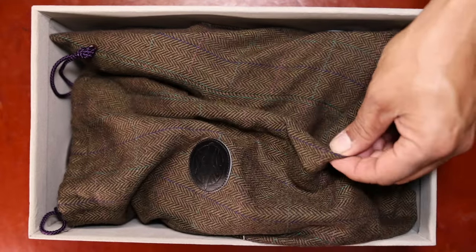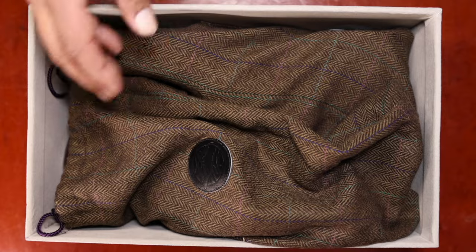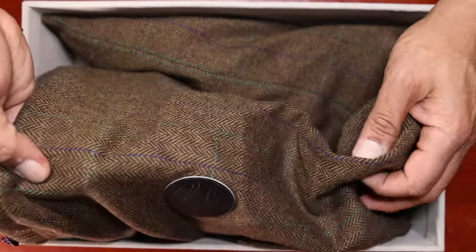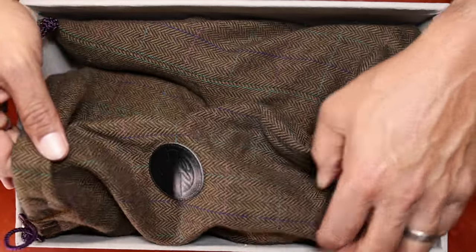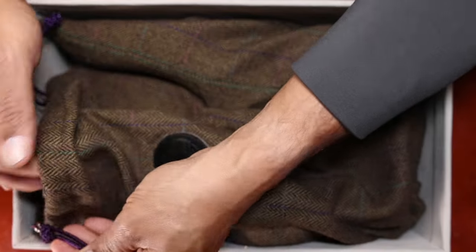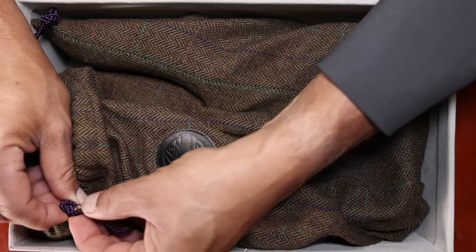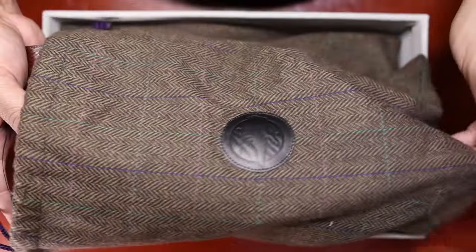This is a herringbone patterned, feels like almost a wool material — I think it is probably a wool material — bag with purple drawstrings and a unique waxed tip right here from Acme Shoemaker.